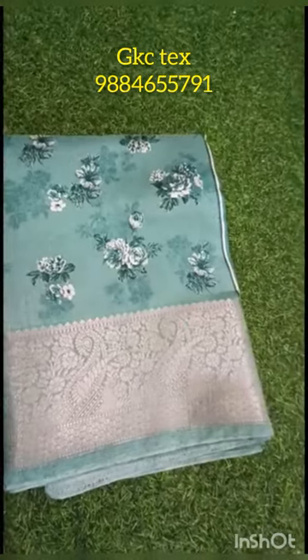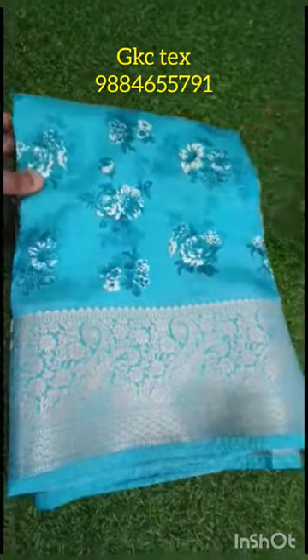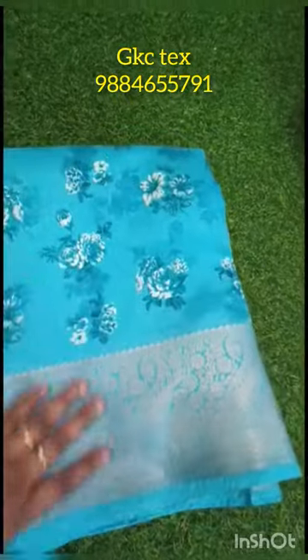This is a floral print. Next, $13.50 please. This is a gold color.